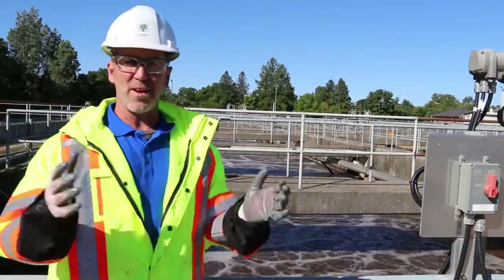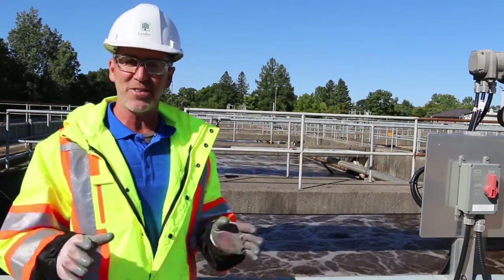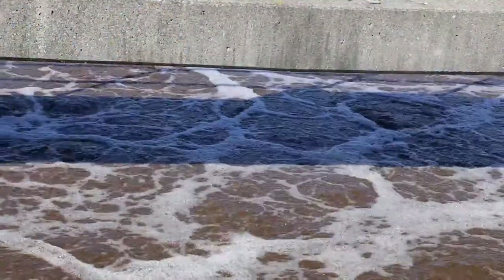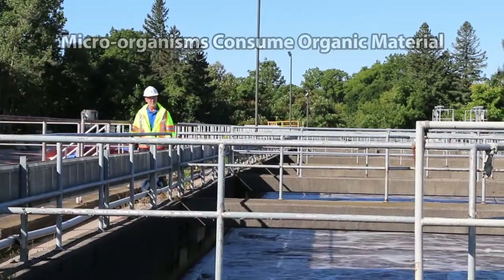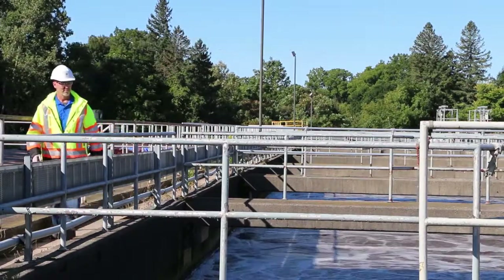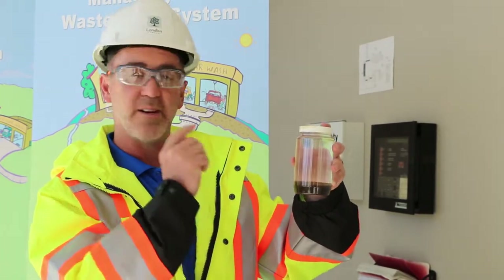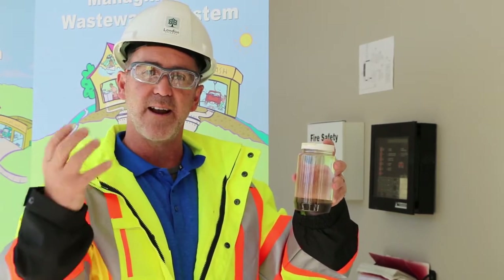This is when it really starts to get interesting. In the past, dilution was the solution, but as populations grow we have to speed up our process. In this section — the mixed liquor or activated sludge process — this is where the microorganisms, the food, and the air all come together to work away and take care of all those solids. In these tanks, you'll have the microorganisms that do the work, the food that comes in, and the air, because these organisms are aerobic.